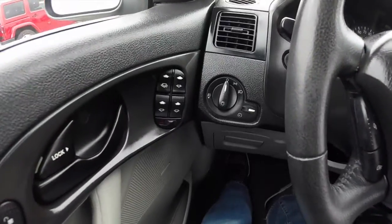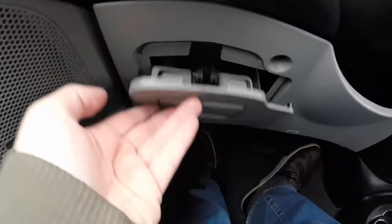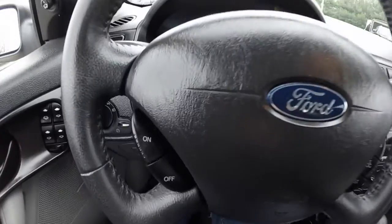Taking a look at the inside: headlamp control with fog lamp control, CD storage. The vehicle does have a tilt steering wheel — it is leather wrapped — with cruise controls.